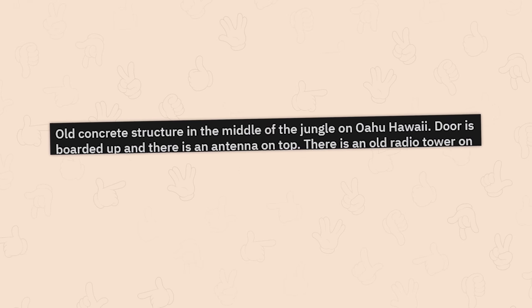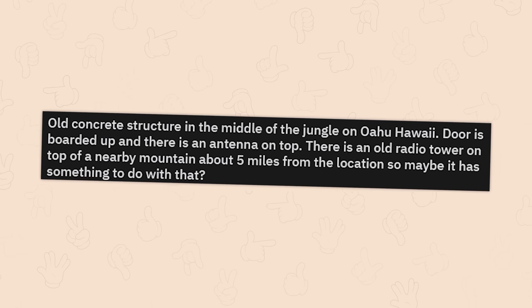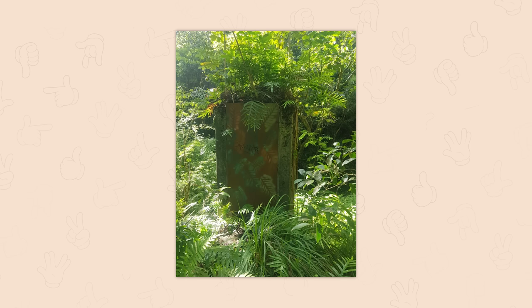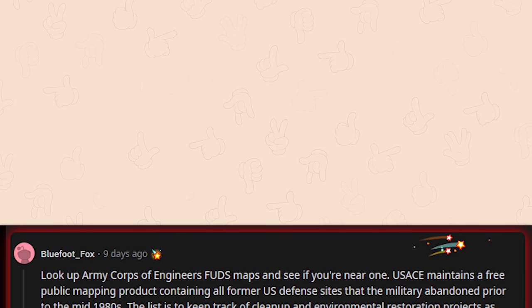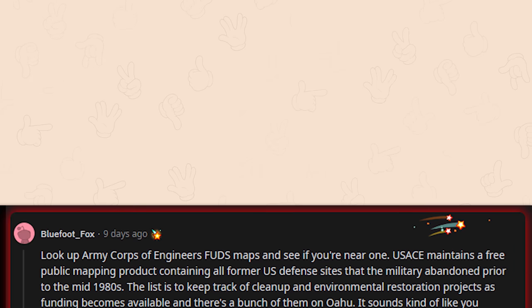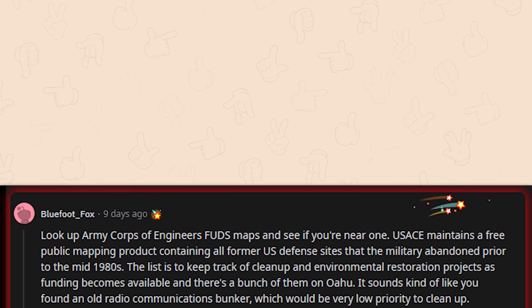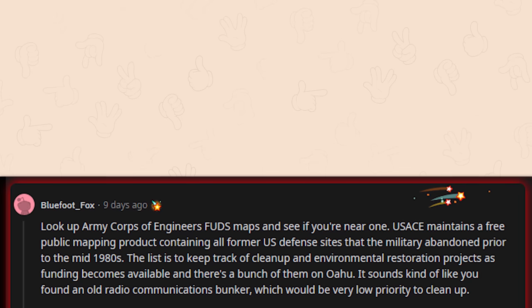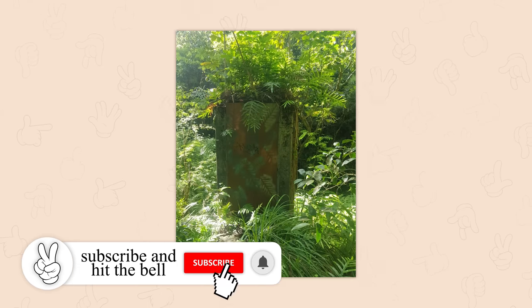Old concrete structure in the middle of the jungle in Oahu, Hawaii. The door is boarded up, there's an antenna on top, and an old radio tower is about five miles away. Someone suggests looking up Army Corps of Engineers FUDS maps — USACE maintains a free public mapping product of all former US defense sites abandoned prior to the mid-1980s, tracking cleanup and environmental restoration projects. There are a bunch on Oahu. It sounds like an old radio communications bunker. If you're on a FUDS site, check the risk, and be aware of possible live munitions — do take care of yourself.